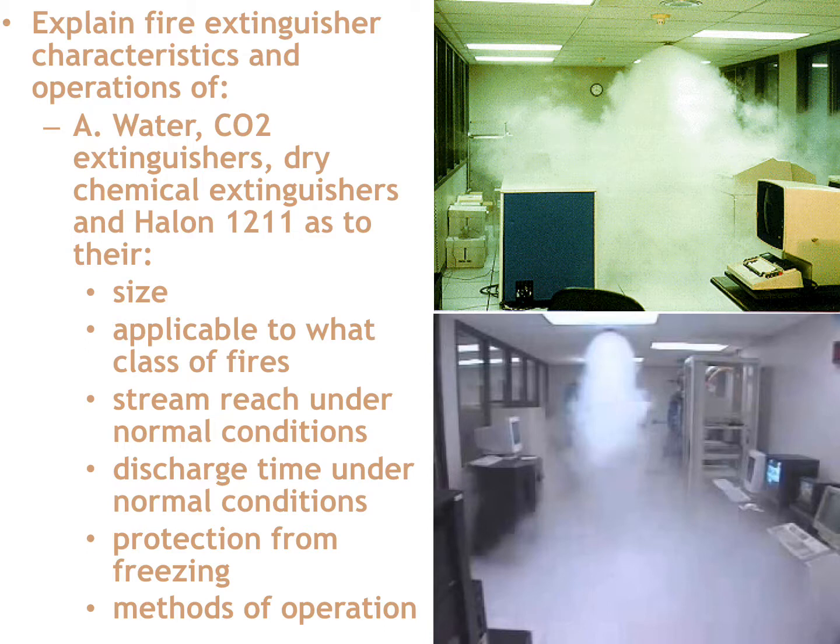You've got really good reach with the water extinguisher. Typical discharge time under normal conditions is about 30 to 40 seconds of actual water stream — you can cover a lot of surface area in that time. There is a freezing caution: it's a sealed container of water, and once temperatures drop below freezing, water expands as it becomes solid and can potentially rupture the can, so protect them from freezing. Method of operation: PASS — Pull, Aim, Squeeze, Sweep.